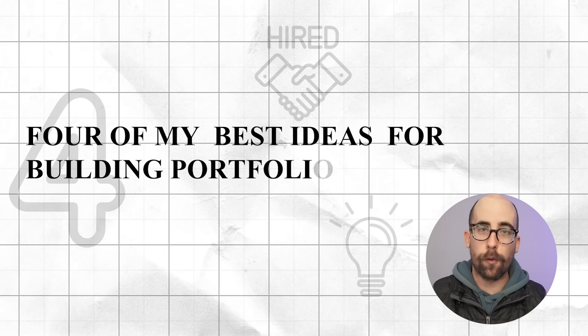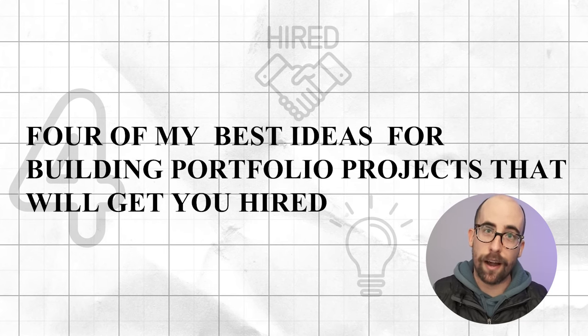If you do it right it's a great way to stand out, but the question I hear so often from junior developers, mid-career developers, or people just looking to get into the industry is: what do I build? For that reason, I'm going to take you through four of my best ideas for building portfolio projects that will get you hired.